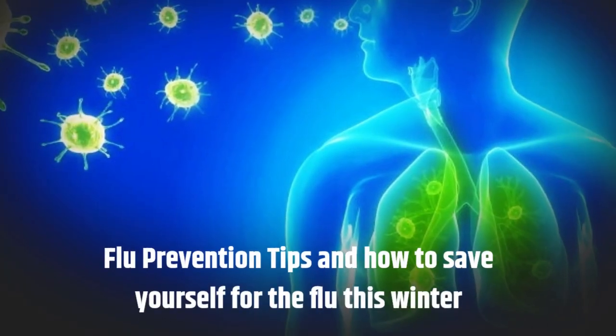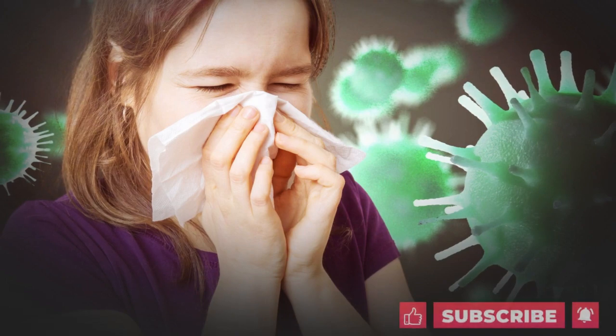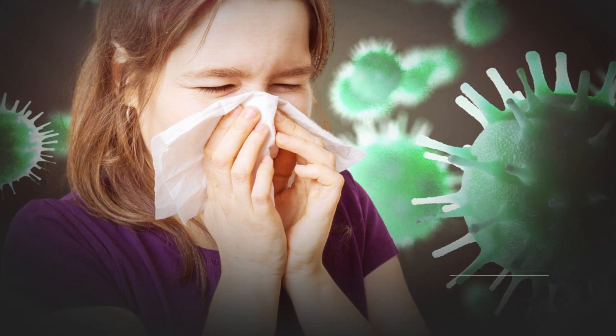Flu Prevention Tips and How to Save Yourself from the Flu this Winter. Flu season is a yearly occurrence, and as the temperature drops, the risk of flu transmission increases.